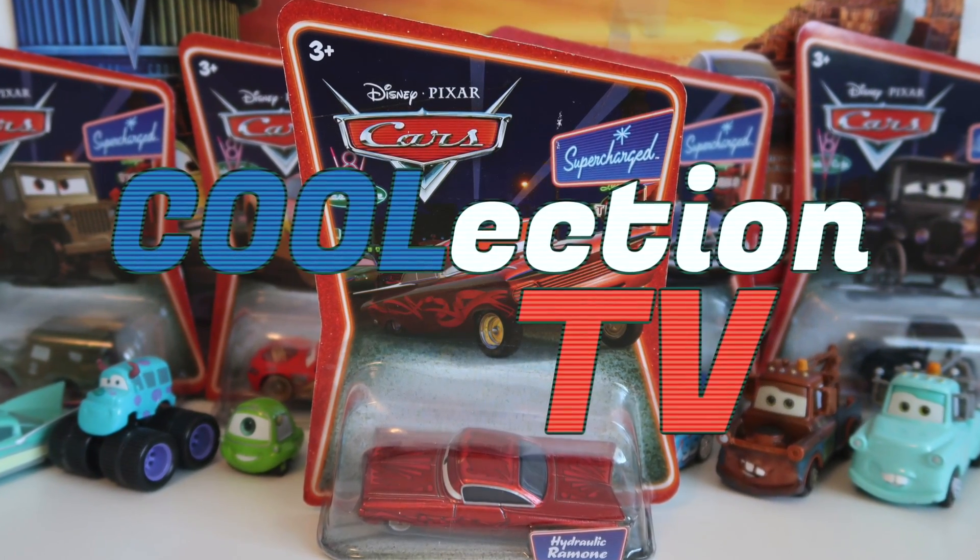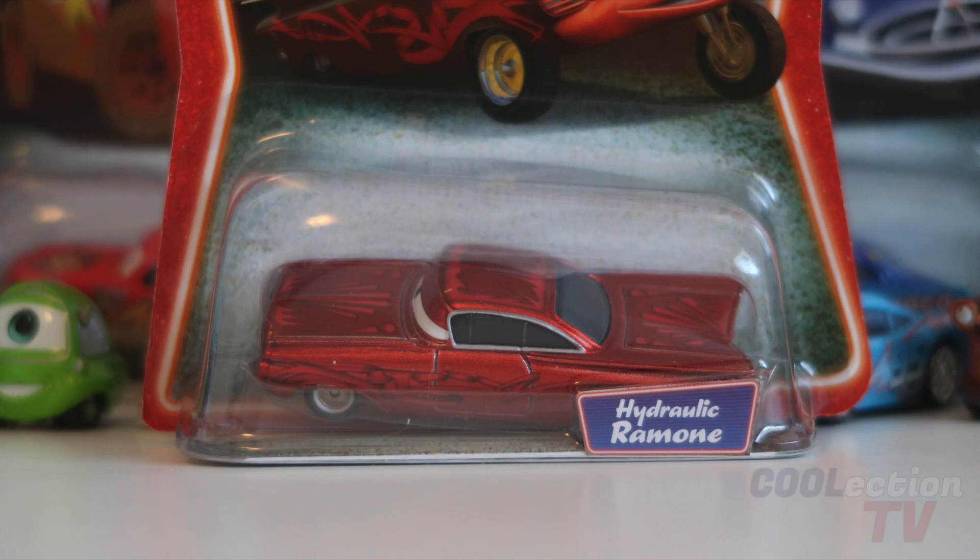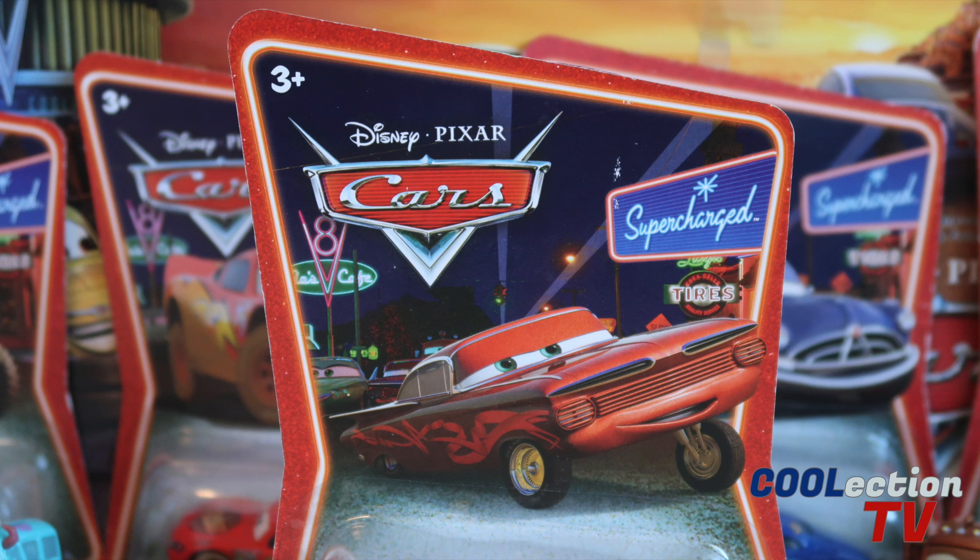Hey guys, welcome to Collection TV. Today we're going to be taking a look at Hydraulic Ramon from the new 2007 Disney Pixar Cars Supercharged Collection.